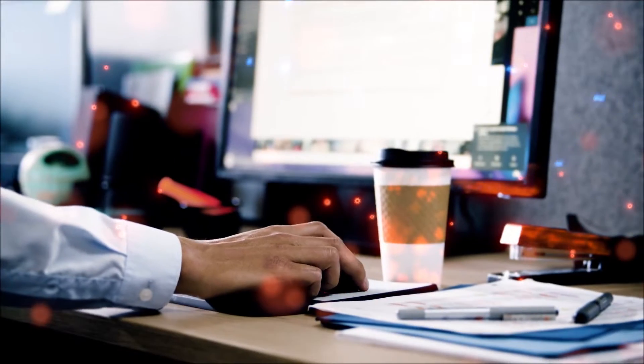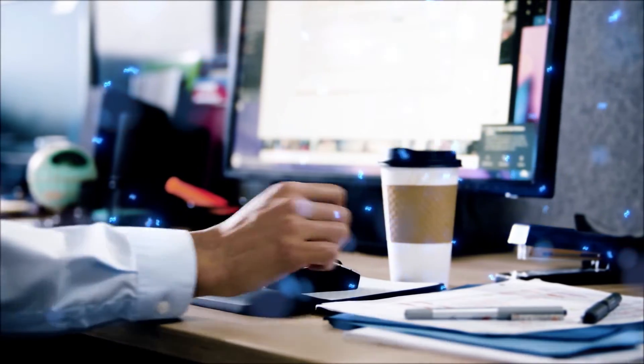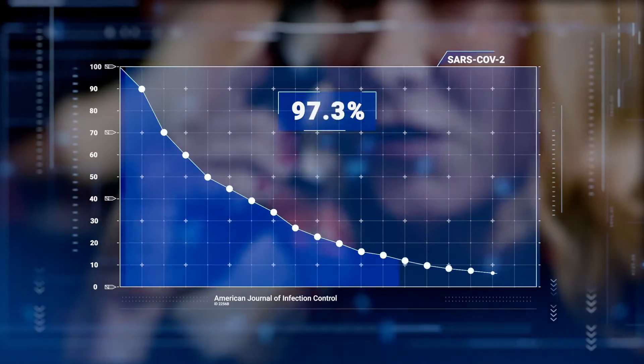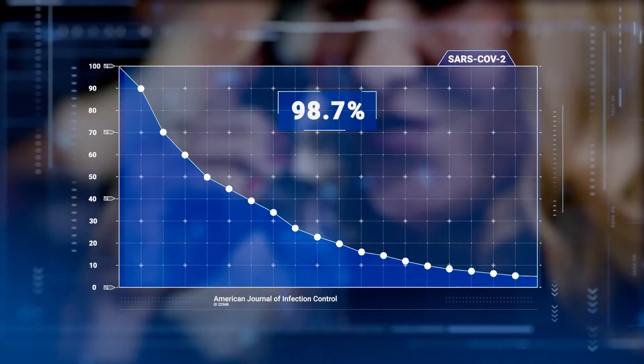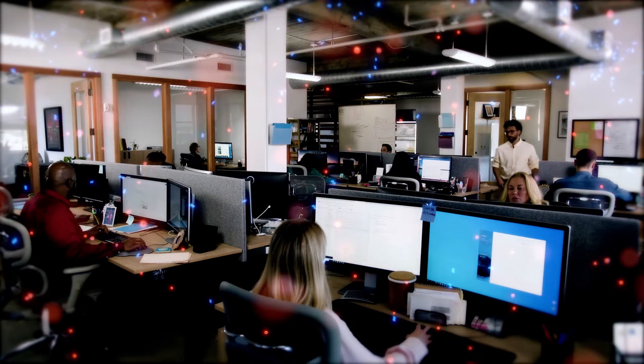Looking for proof? Peer-reviewed published studies? Sure, we've got that too. DHP reduces 98.7% of SARS-CoV-2 on surfaces at two hours. And for in-air reduction, we found that DHP reduces the presence of MS2, a coronavirus surrogate, by 99% at 60 minutes.